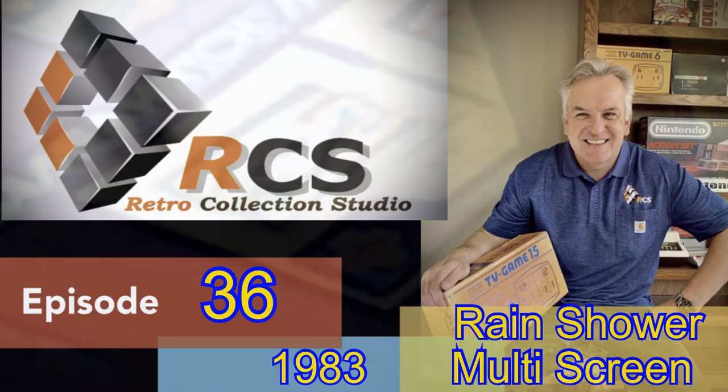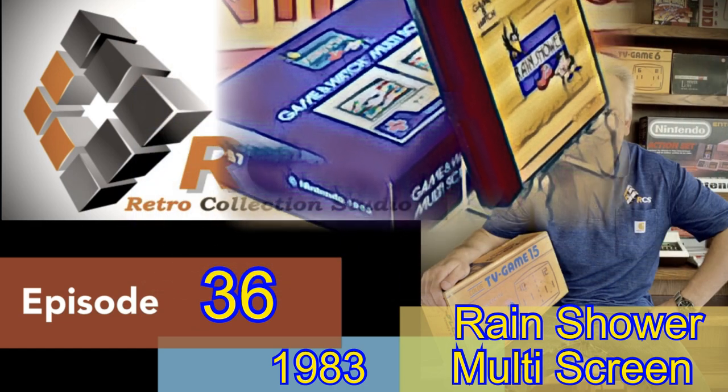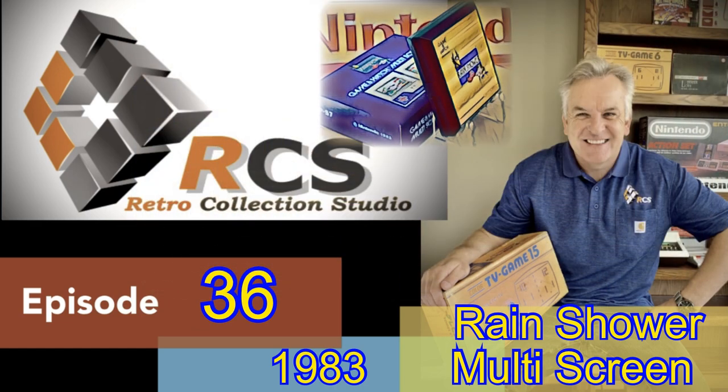Welcome to today's episode, episode 36, where we'll be casting a curious eye over a multi-screen game and watch called Rain Shower. But before we plow headlong into this wet rainy and stormy game, let's take a few seconds to answer our last episode's photo quiz challenge that we here on our channel like to call, What in the World?